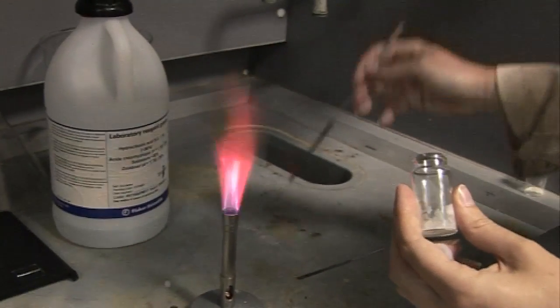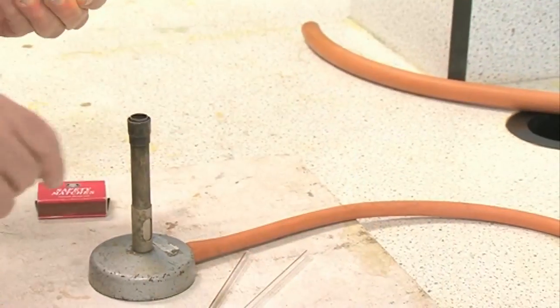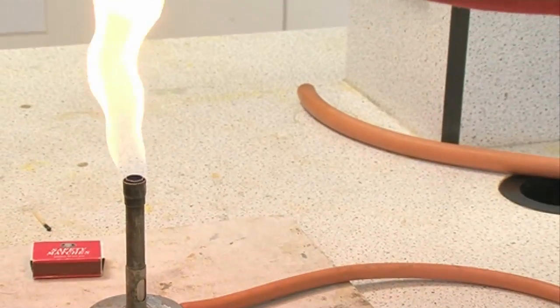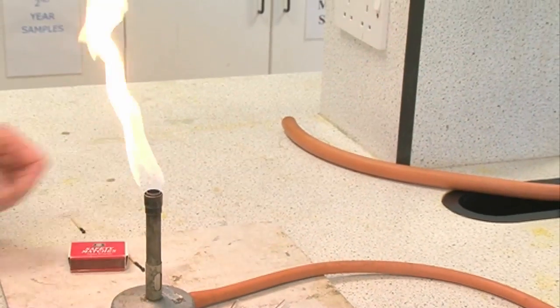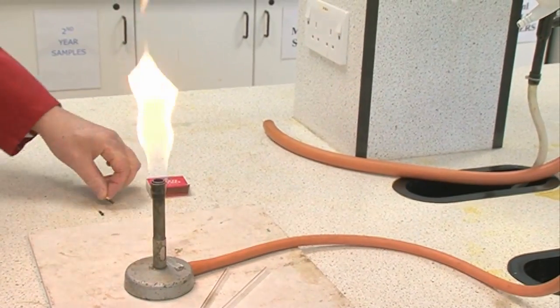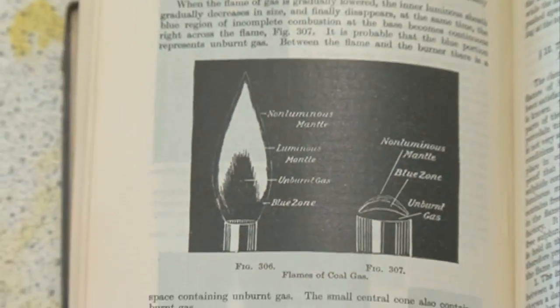When I was a student, or at school, I think the Bunsen burner was much more an icon of chemistry than the periodic table. My first textbook on inorganic chemistry that I used as a teenager never mentioned the periodic table, but it had pictures of Bunsen burners, and we used them all the time.